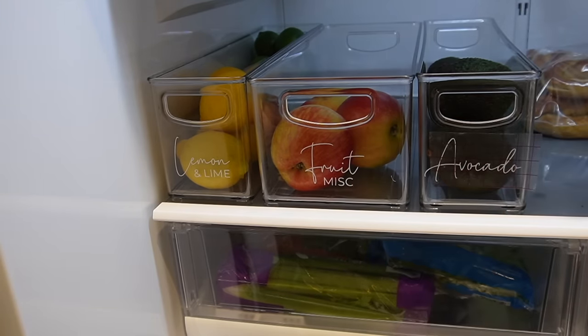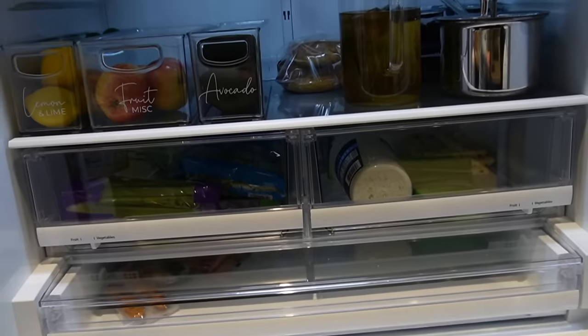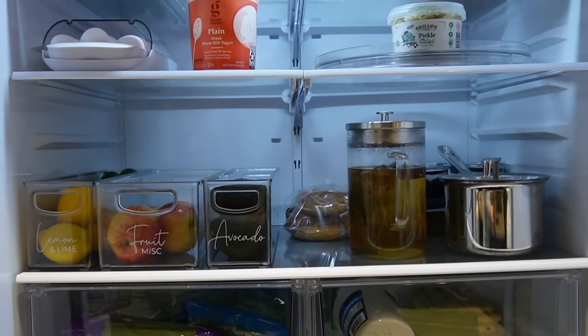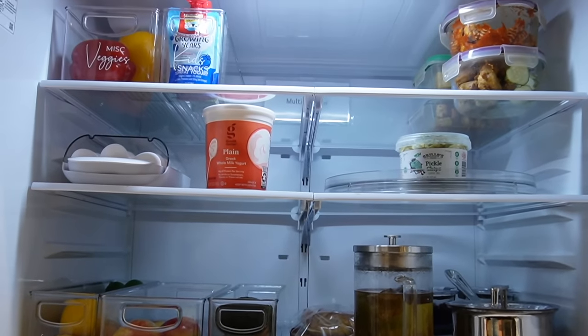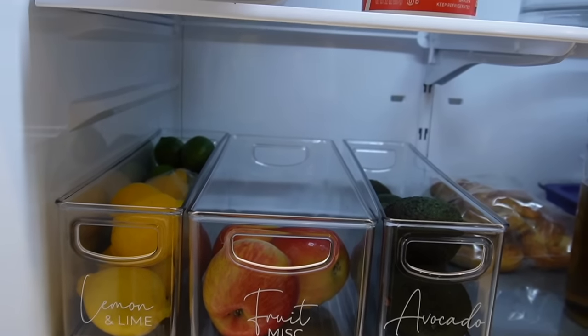This was such a fast project, and if I didn't make those labels it would have been even faster — so this is your sign to go organize your refrigerator. It took me less than 30 minutes. Thanks so much for joining me, make sure to like and subscribe, and here is the final after.